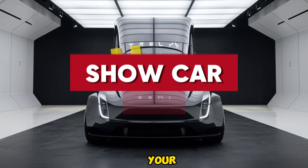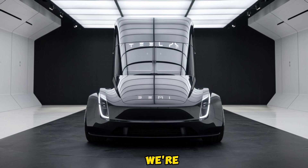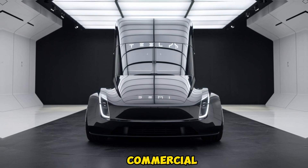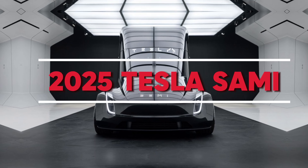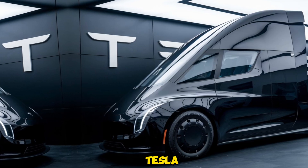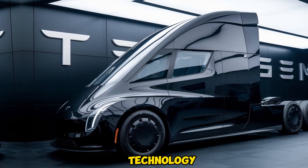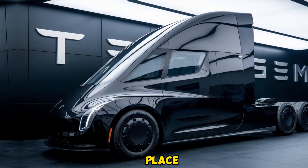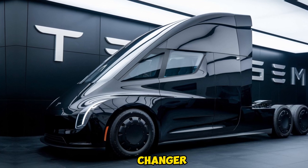Welcome back to Auto Show Car, your go-to channel for the latest in automotive innovation. Today, we're diving into the future of commercial transportation with the all-new 2025 Tesla Semi. If you're curious about how Tesla is shaking up the trucking industry with electric power and cutting-edge technology, you're in the right place. Let's explore the key features, design, and performance that make this truck a game-changer.